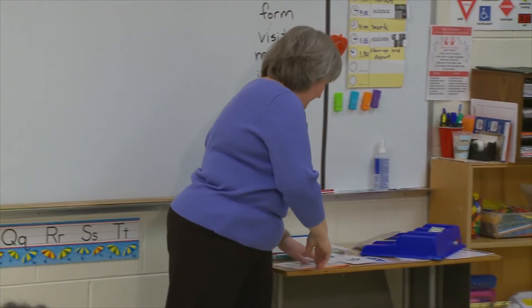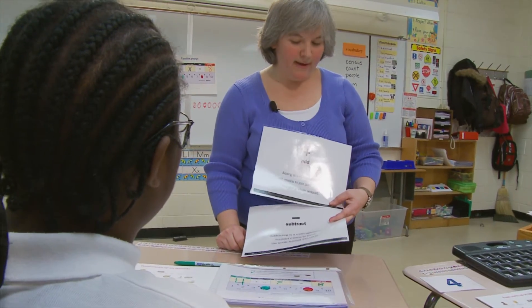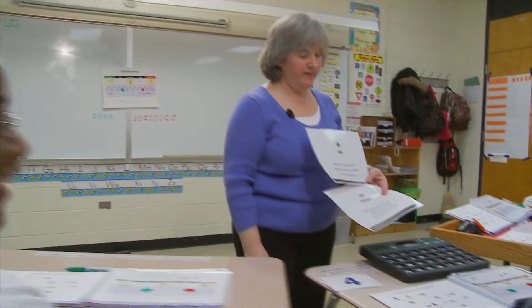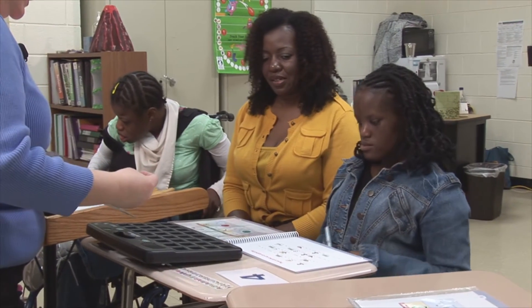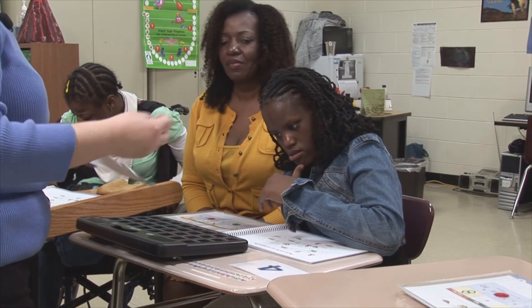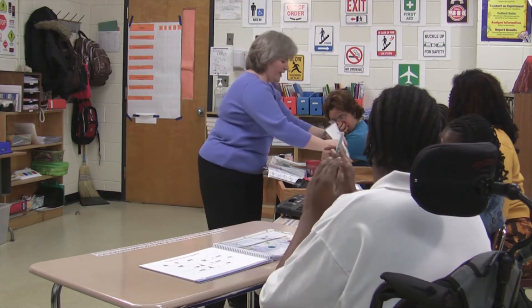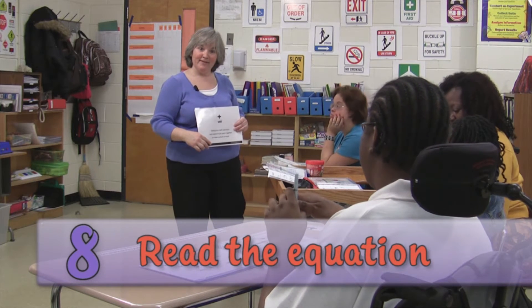We have two signs on our equation — one means add and one means subtract. Which one means add? That's the plus sign. Which one means add, Jasmine? Good. And what does add mean? To join together. Very good. So on our equation we need to circle the symbol for add. Let's circle add on your paper.